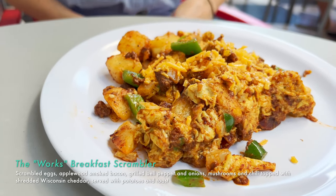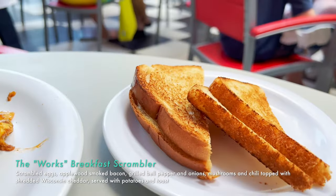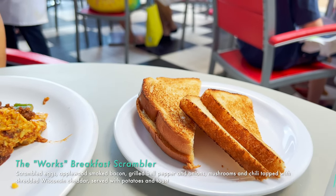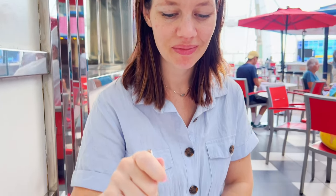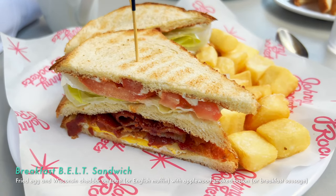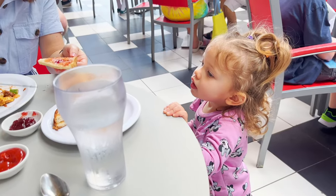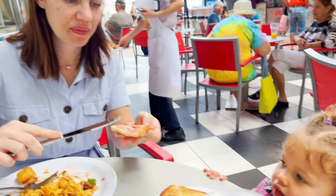How was your scramble? It's called the Worst — it's got peppers, onion, mushroom, chili, cheese, potatoes, caramel egg. How was it? This is the best hangover food ever. I got the BELT sandwich — bacon, egg, lettuce, and tomato. It's very good, I'm going to finish mine. Branny's feeding the birds.